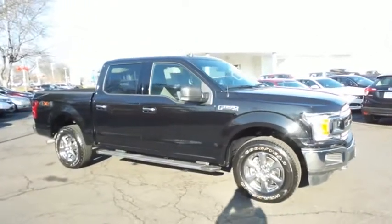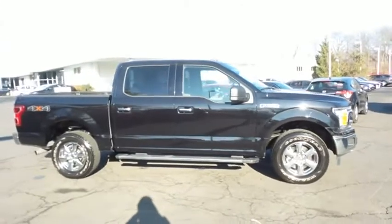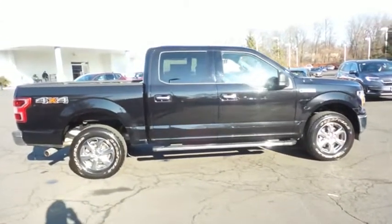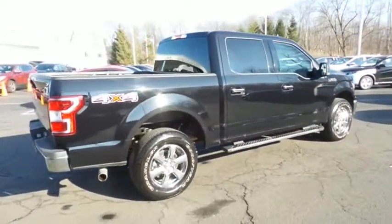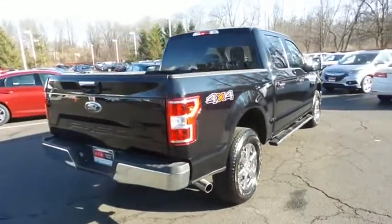Powered by a 5-liter V8 engine and a 10-speed automatic transmission, equipped with navigation system, 18-inch alloy wheels, fog lights and running boards. Safety features include ABS brakes, four-wheel disc brakes, brake assist, and traction control.